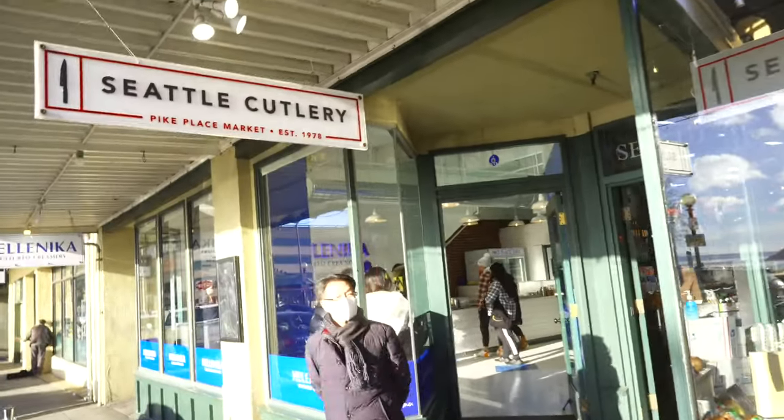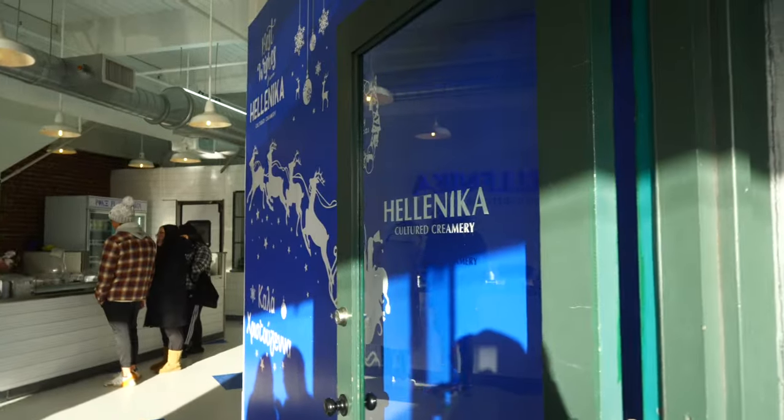A new one that I'm really loving is this place Hellenica. They've got all these ice creams — it's a cultured ice cream which means it has some fermentation going on. It's just got a different flavor, it's so freaking delicious. I tried it the other day and the ice creams are just constantly churning, so it's like super creamy. I know it's too cold for ice cream right now but I'm gonna do this for you guys.